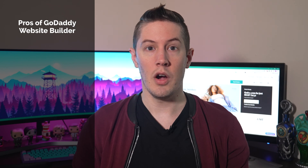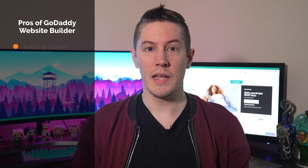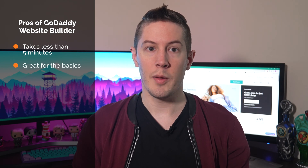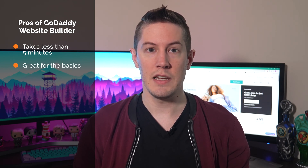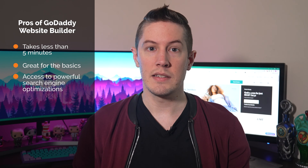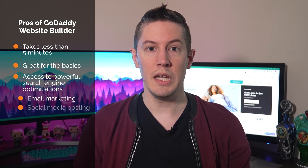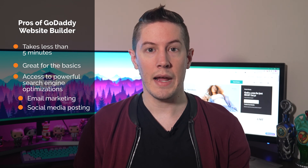Before we go into specifics, let's take a quick look at an overview of the pros and cons of GoDaddy. The pros of GoDaddy's website builder are: you'll have a working website in less than 5 minutes, it's a great tool for those more concerned about the basics and less about endless customization, and it gives you access to powerful SEO features like email marketing tools and social media posting, even on the lower-end packages.